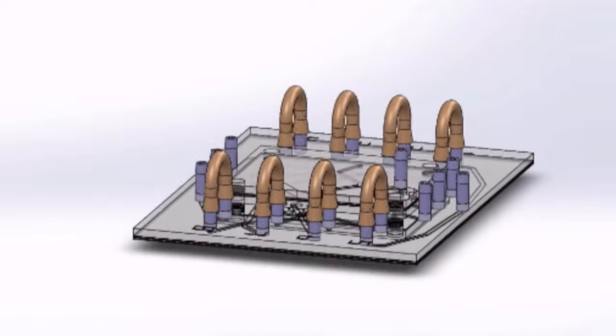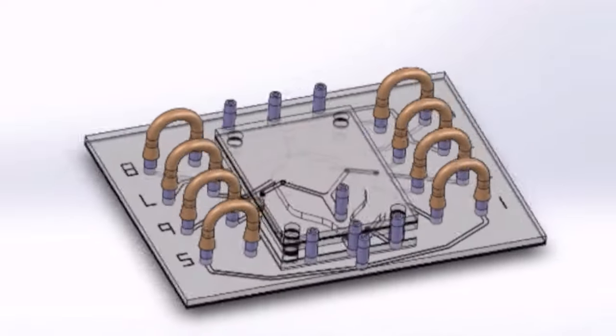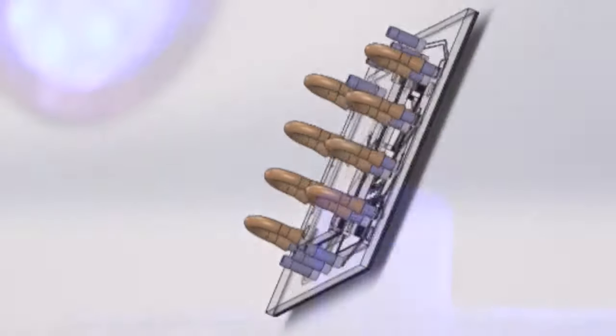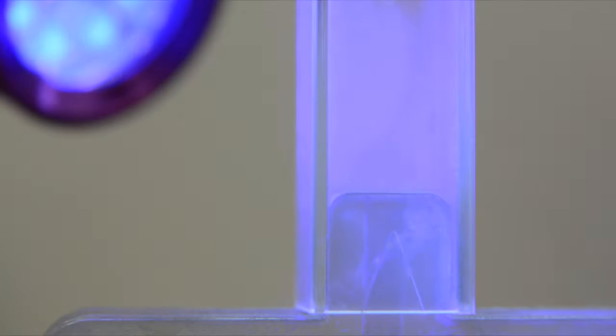PULMO can mimic lung disease conditions like chronic obstructive pulmonary disease and asthma. It can also be used to study lung airflow dynamics to better understand the mechanisms of toxins and drug delivery, and the effects of smoking — particularly the less understood effects of e-cigarettes.